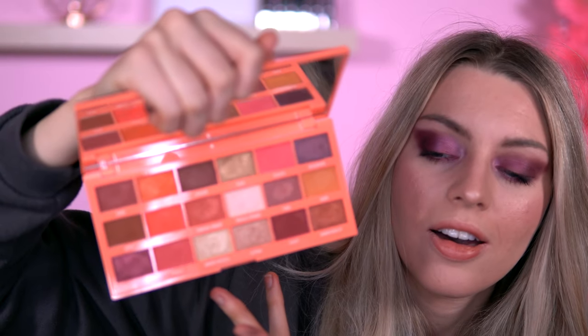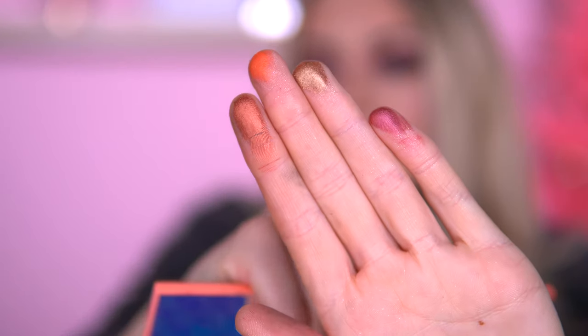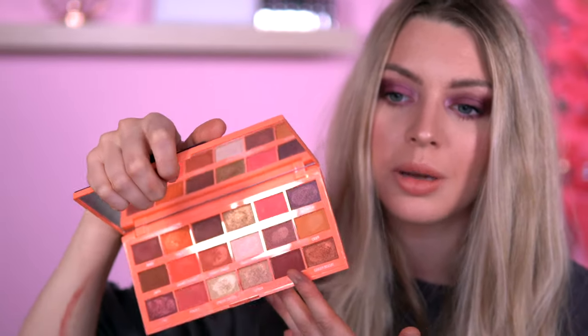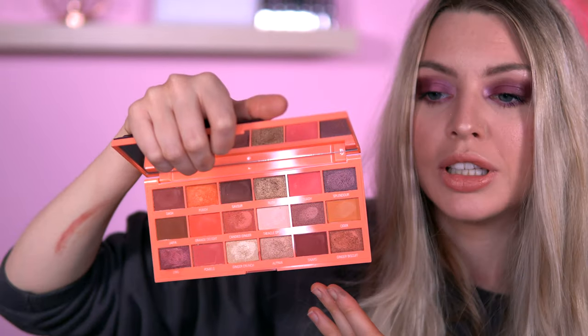Moving on to my top four, and in fourth place is the Ginger Nut. I got this in my Chocoholic gift set. This is beautiful for everyday wear and I really like it. The quality of the shimmers are so soft and they really show up — very pigmented, very nice.